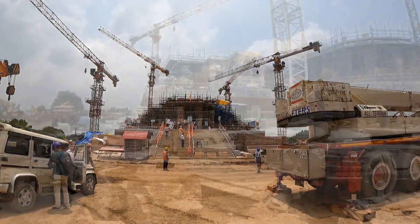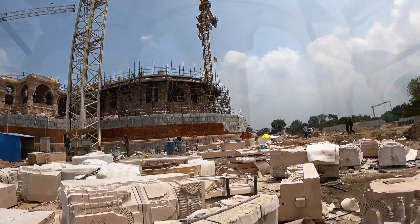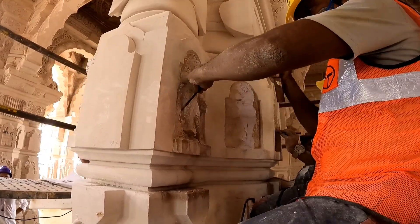Hey family, I am uploading this video after so long. So in this video, you are watching progress of Ram Mandir. It is going to be so huge. As you can see, work of first phase is going tremendously fast.